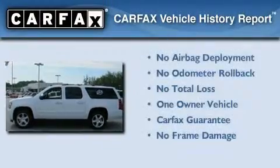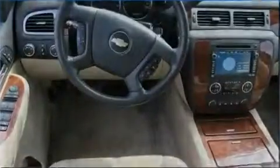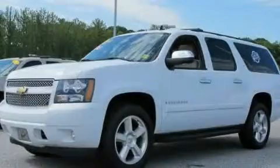This Chevrolet has had only one owner, and it qualifies for the Carfax Buy Back Guarantee. Please call today to reserve this vehicle for a test drive.